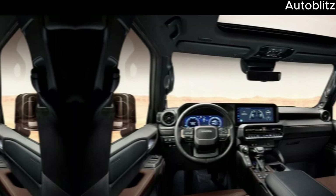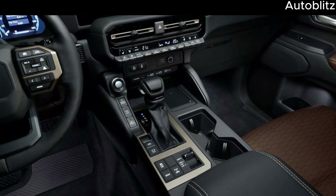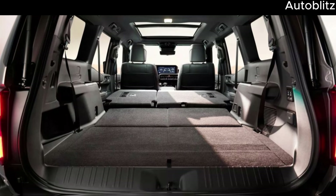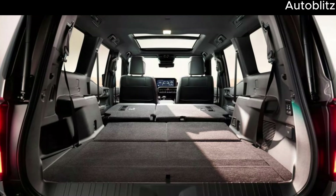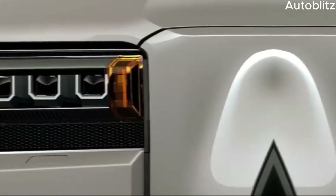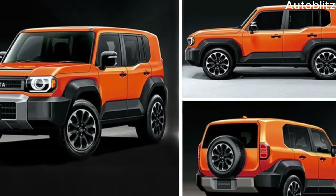Technology will play a crucial role in the Landhopper Mini. A digital instrument cluster displaying vital off-road information like compass readings and incline percentage is a likely addition. Advanced driver assistance systems (ADAS), like Automatic Emergency Braking and Lane Departure Warning, could also be available, enhancing safety both on and off the road.